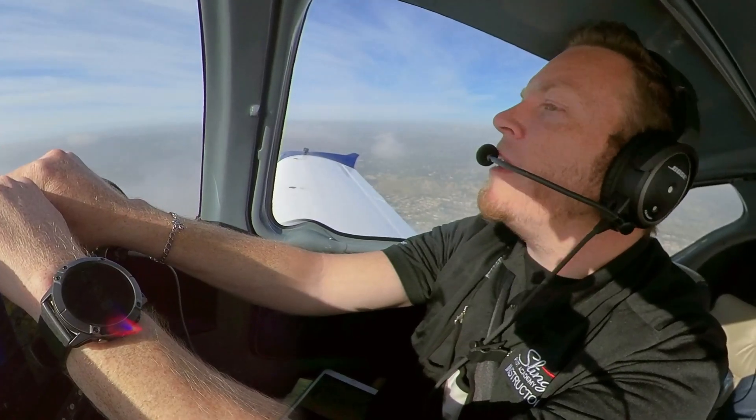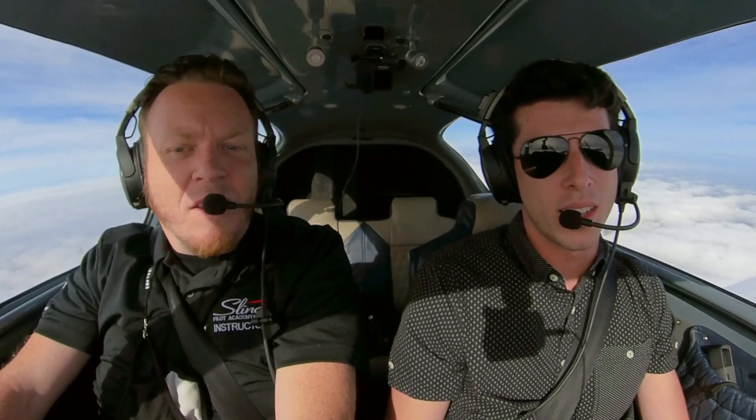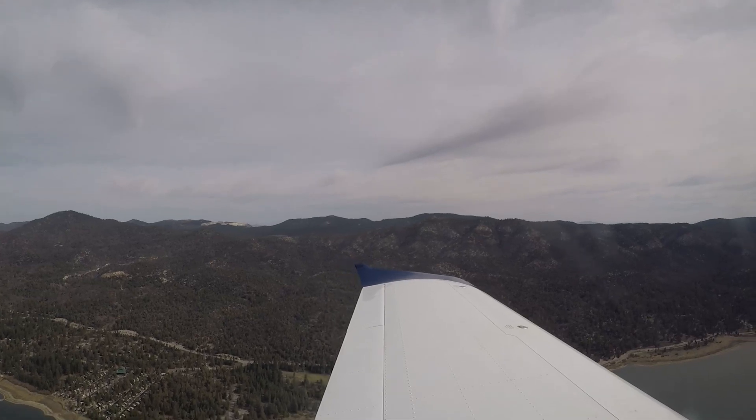All right guys, so today Travis and I are going to show you guys how to fly to Big Bear. And away we go, let's go to Big Bear. Look at that cloud layer. It is a short flight to Big Bear. This lake is beautiful. This is a very fun place to fly.